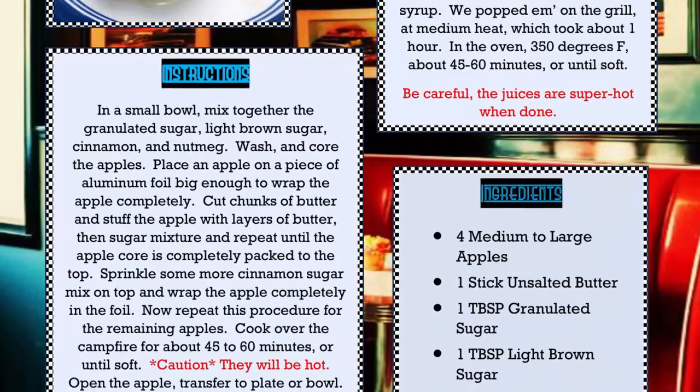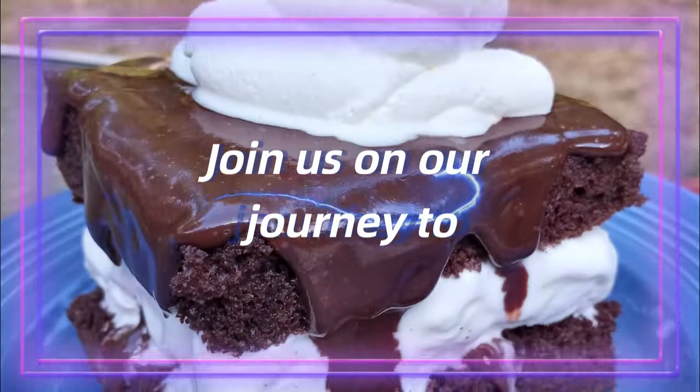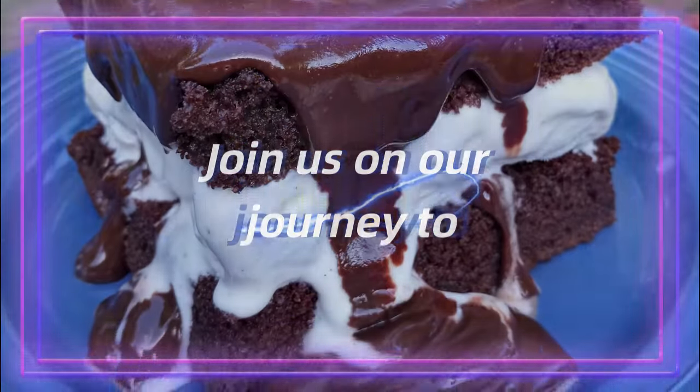Wait! I almost forgot. I want to order the Eat Good Stuff cookbook, too. Perfect. That cookbook will be sent to print in about 30 days. I'll go put your order in and check back with you in a few.